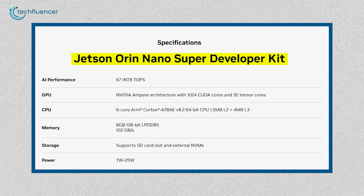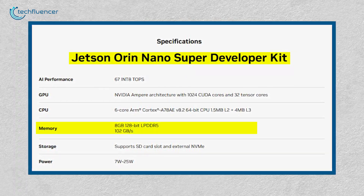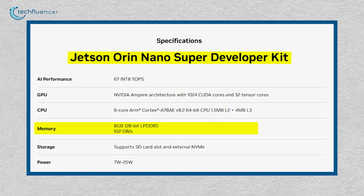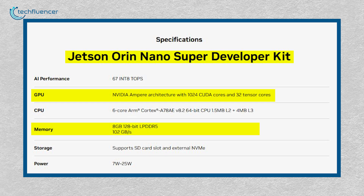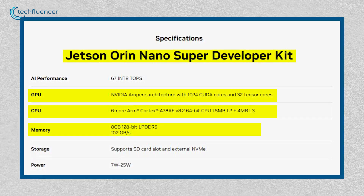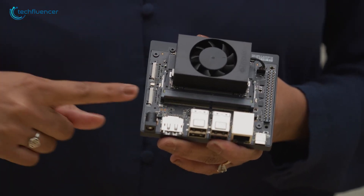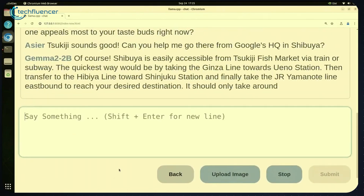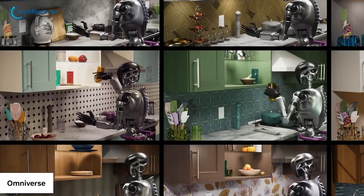Inside the developer kit, you'll find a reference carrier board paired with the Jetson Orin Nano 8GB system on module. This module features an NVIDIA Ampere GPU, which includes tensor cores for accelerated AI computations, and a 6-core ARM CPU designed for optimized performance. NVIDIA positions the Nano Super Developer Kit as a go-to tool for developers aiming to build AI-powered systems, whether that's chatbots, visual AI applications, or intelligent robotics.